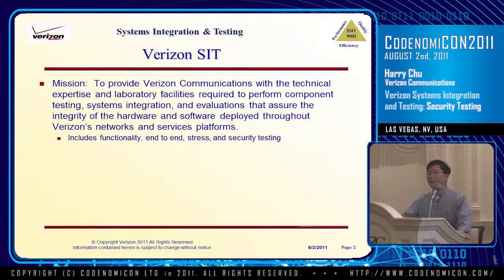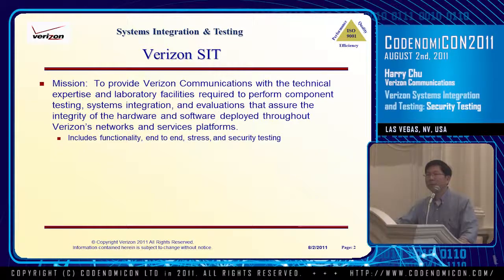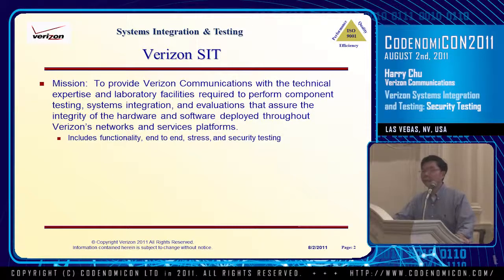First, I want to give a little bit of an overview of the organization. In Verizon, before we deploy any product into the wireless network, we perform quite a bit of testing. The responsibility of testing is with us in the Systems Innovation and Testing Department. The testing is pretty comprehensive — it involves functionality end to end, as well as stress testing and security testing.